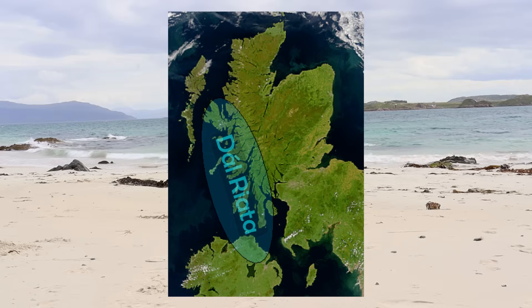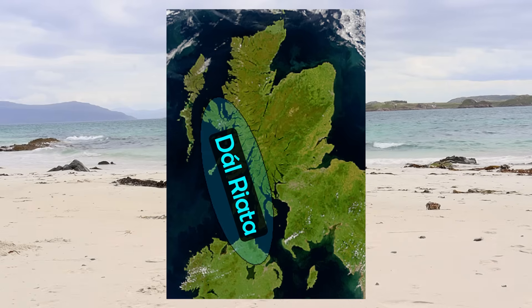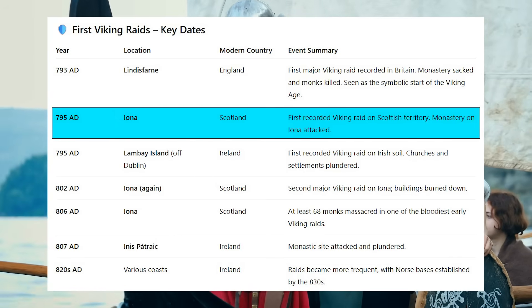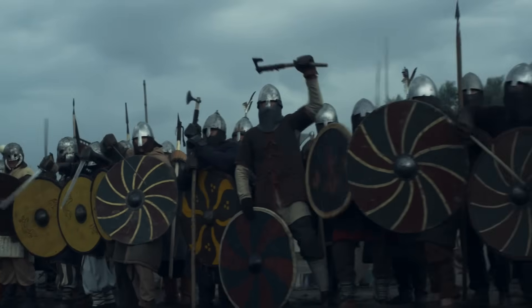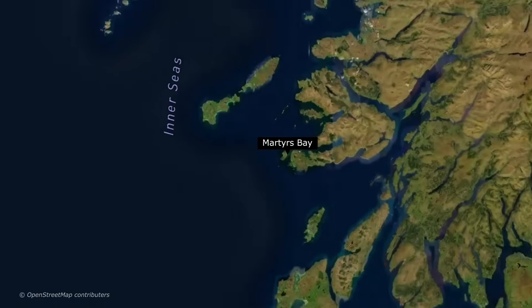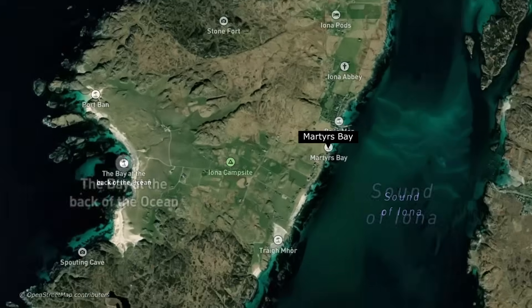Iona was part of the Kingdom of Dalriada around this time, a Gaelic-speaking realm linking Western Scotland and Northeastern Ireland. The Vikings soon arrived however. In 795 AD, this island was home to one of the earliest Norse attacks in all of Britain and Ireland, only a few years after the Vikings had raided Lindisfarne in England. This marked the beginning of a traumatic period for Iona. In the raid of 806, for example, 68 monks were slaughtered at Martyrs Bay, an event that deeply shocked the Christian world.